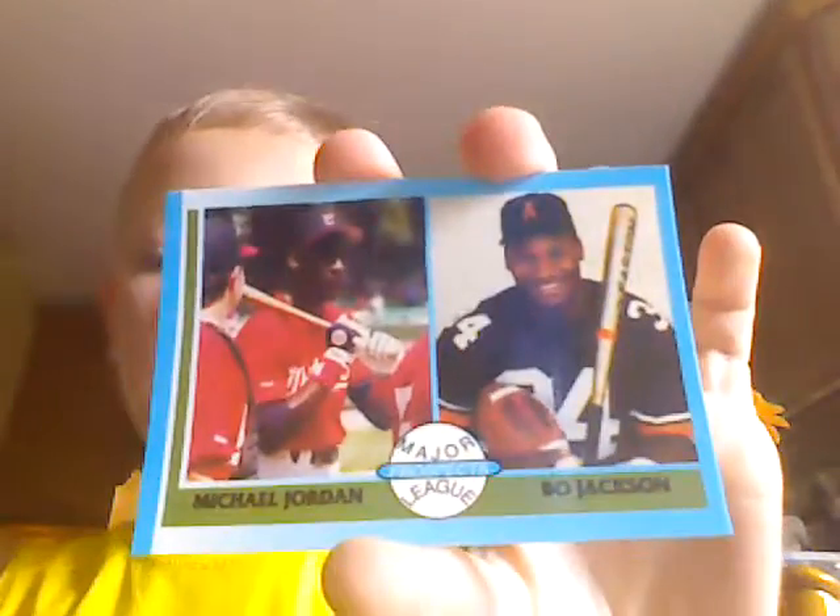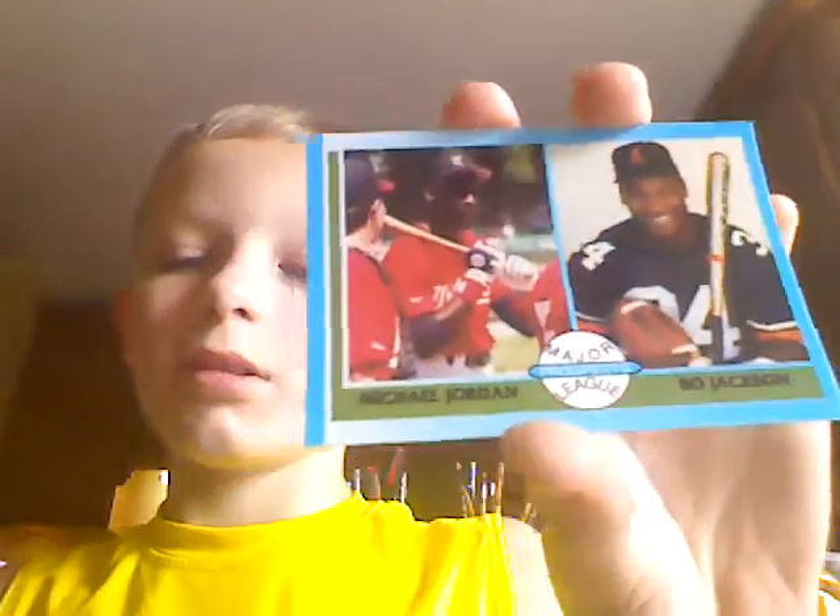Then we've got another sort of Chicago's finest, I guess. You've got Michael Jordan and Bo Jackson, and he's actually holding a football there from when he was running back for the Oakland Raiders.